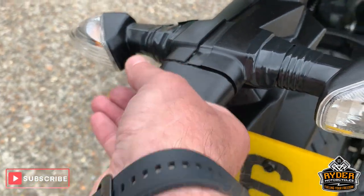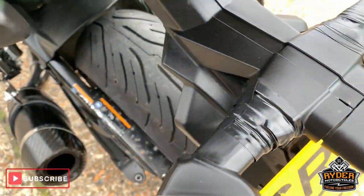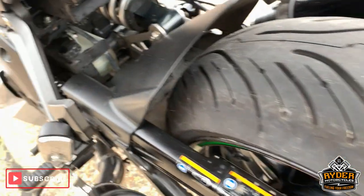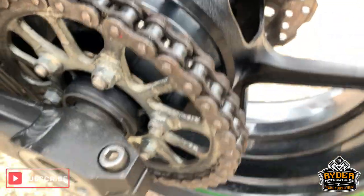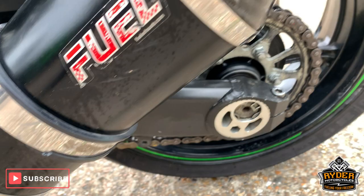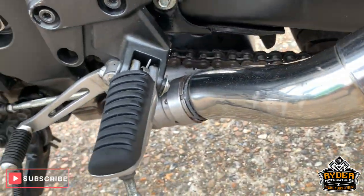We are going to be looking at this section here — there's a bit of tape. As I say, this has just come in so it's got to go through its valeting stage and be looked at. Nice roll around the rear there. The chain and sprockets look good, a bit dirty but look good. The exhaust this side has a couple of little marks on it but nothing untoward.